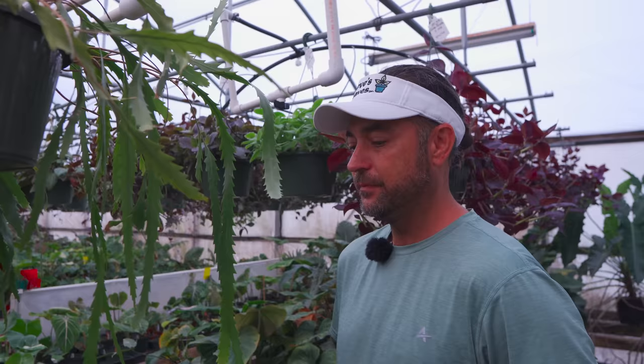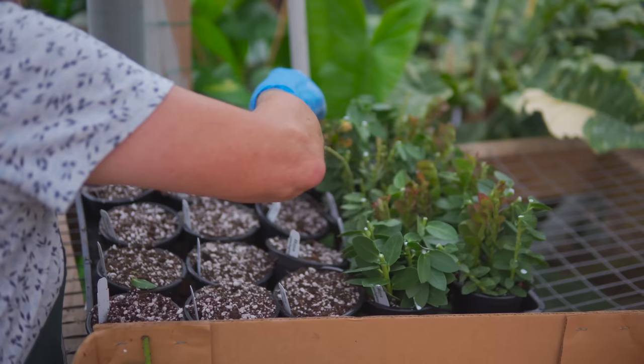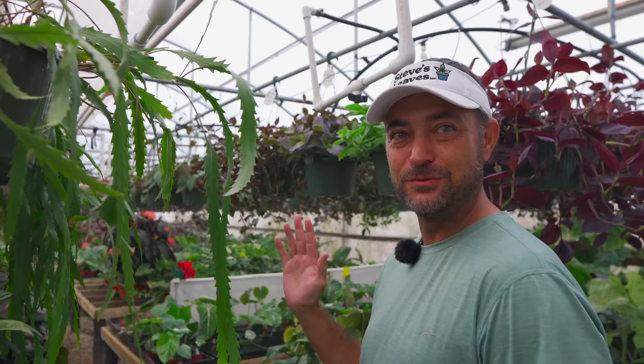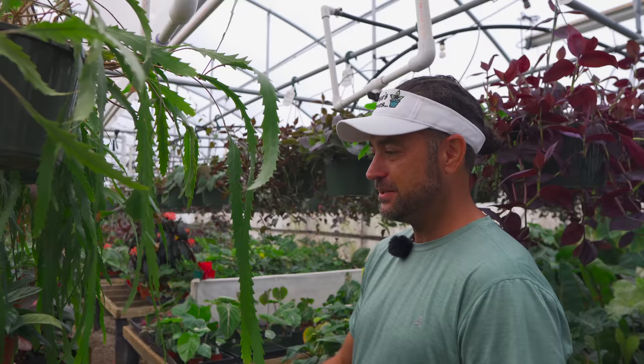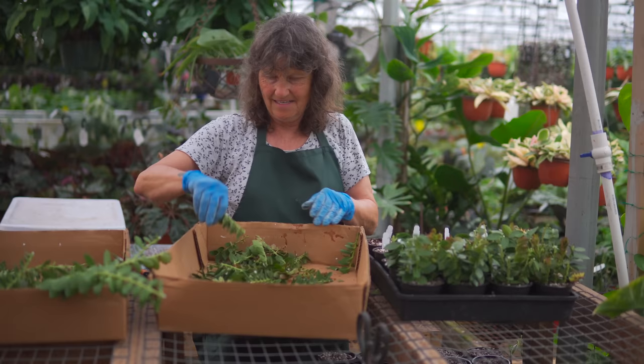My love for Hoya when I first got here was really based on necessity — they do not have to go on our mist system. When I first got here someone took my spot on the mist bench and there wasn't enough room, so I said I'll just grow something that doesn't need it. I picked Hoya. We started collecting — I think we had maybe five varieties five years ago when I started, now we probably have over 200.